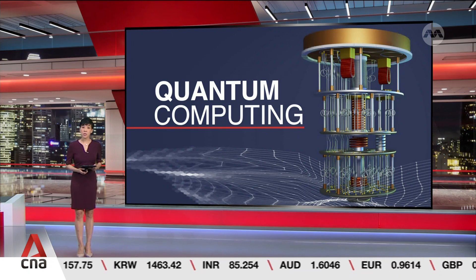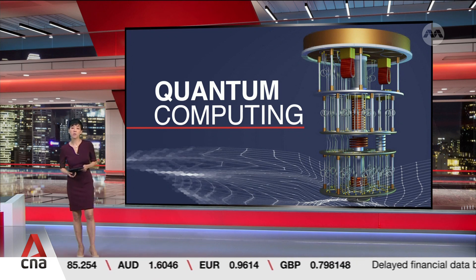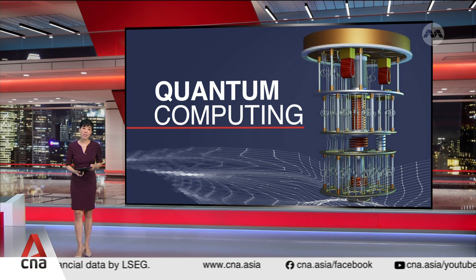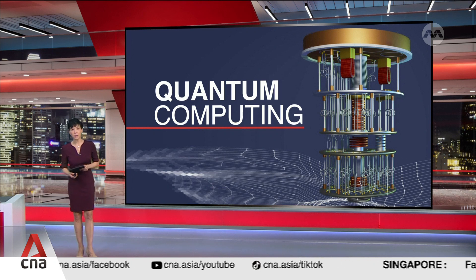Singapore is getting a boost in efforts to supercharge its AI drive. A partnership is reducing the cost of working with quantum computers, with the first locally created device that allows users to control such machines. Jointly developed by Nanyang Technological University and the National University of Singapore, it was built at half the cost. Charlotte Lim tells us more.